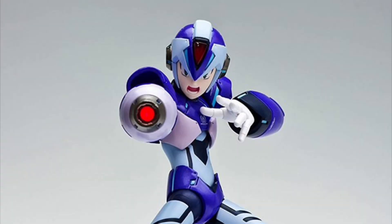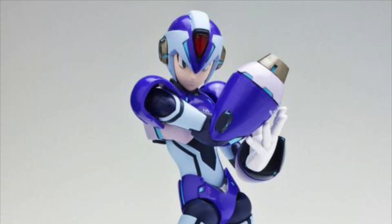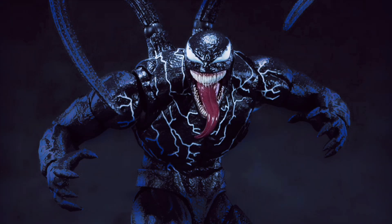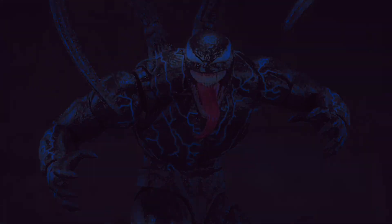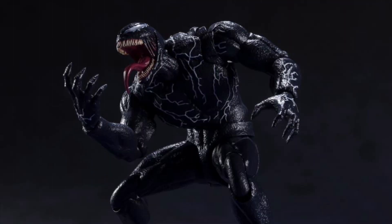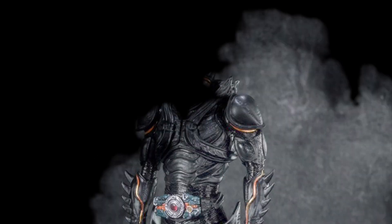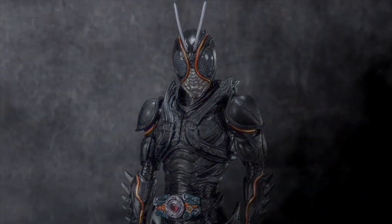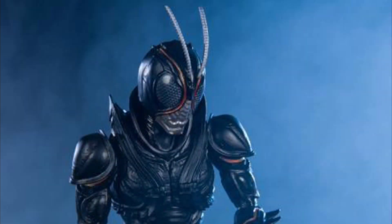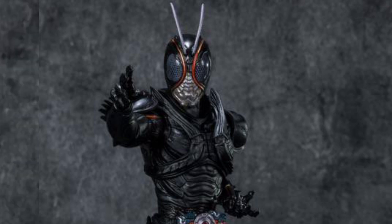True Force Mega Man X Designer Series Mega Man. We also have three figures from Bandai Spirits SH Figuarts line: the Let There Be Carnage Venom, Kamen Rider Black Sun, and Spy x Family Lloyd Forger.